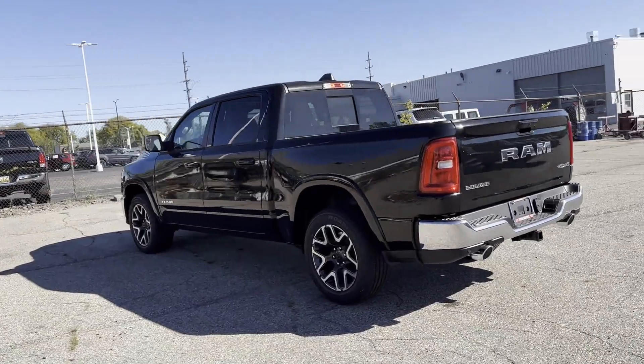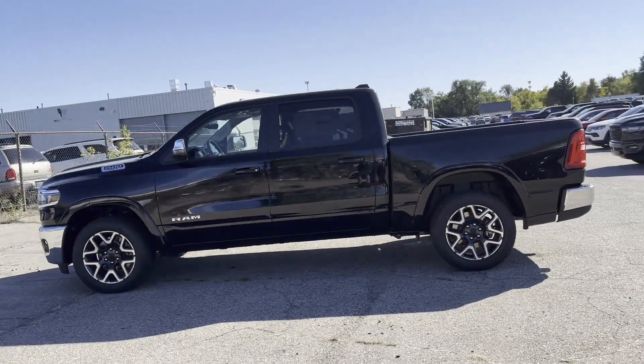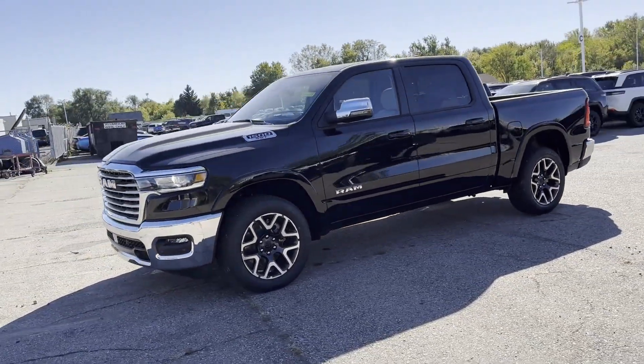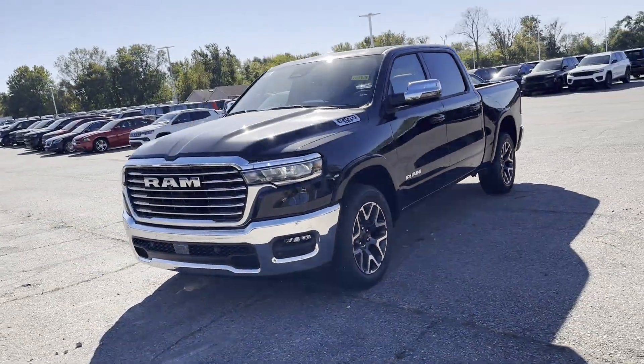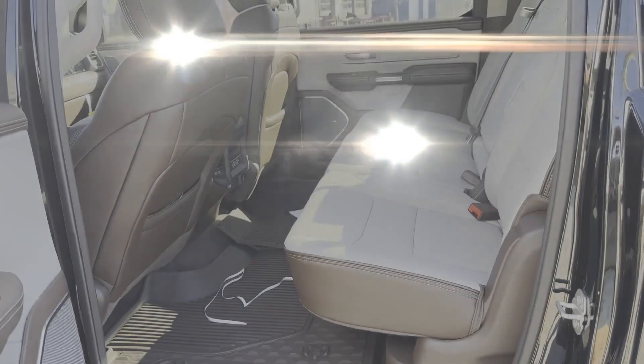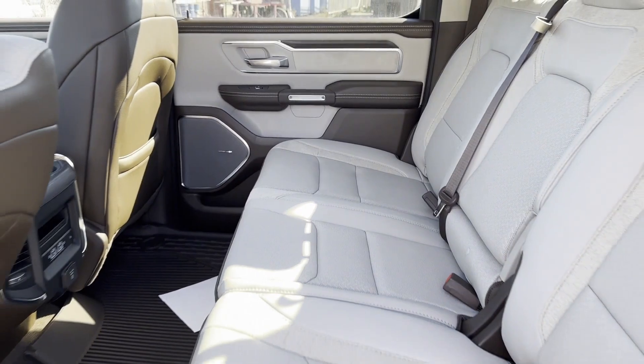Wi-Fi hotspot, satellite radio, navigation, premium sound system, turbocharged engine, multi-zone air conditioning, four-wheel drive, blind spot monitor, parking aid sensor, heated side view mirrors, and wood grain trim. We are here to help you find what fits your lifestyle.